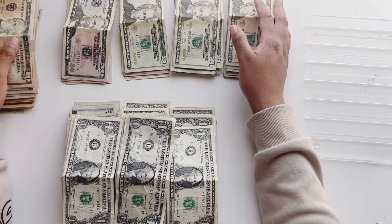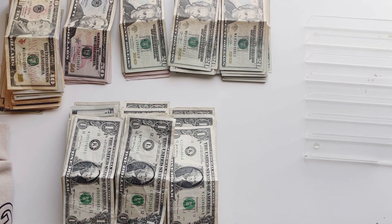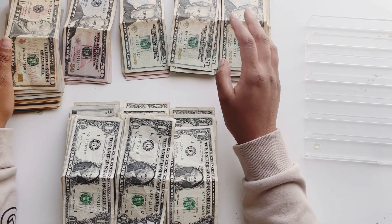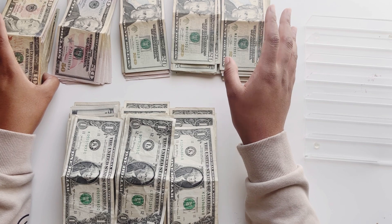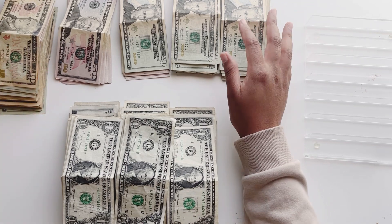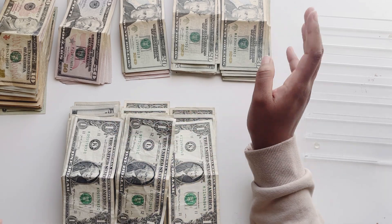All right. So with four of my saving challenges completed, including the 100 envelope challenge, I have saved $5,660, you guys, since January. And I'm super proud of that.